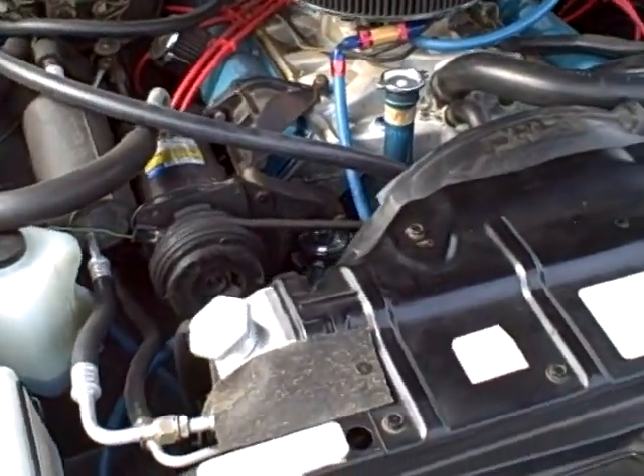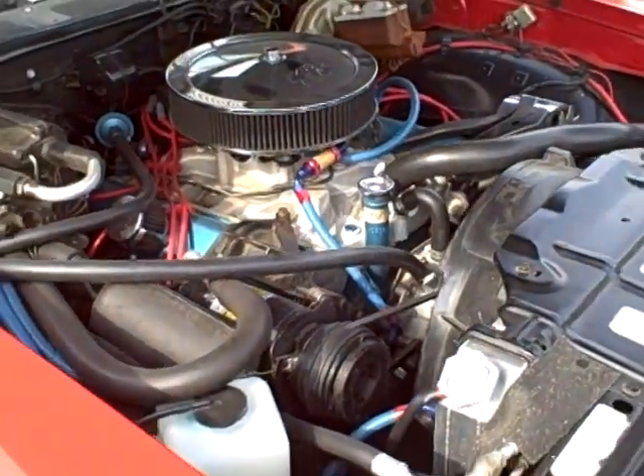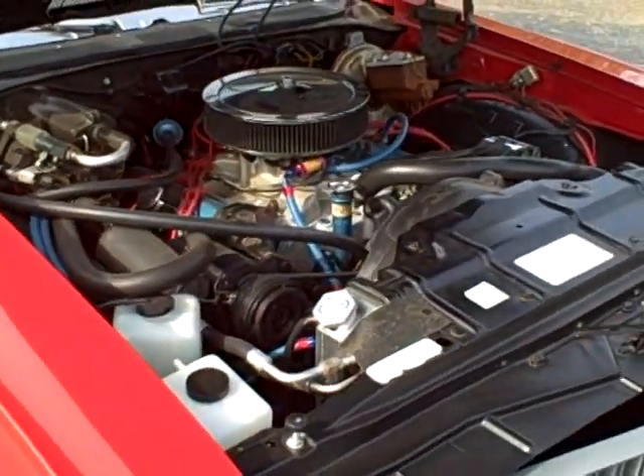Suspension modifications with the upper and lower A-arms and sway bars. This is a great car to drive.